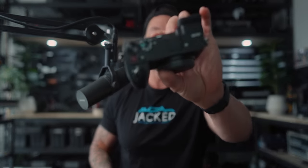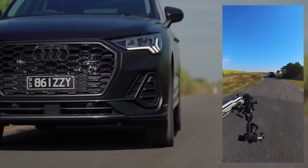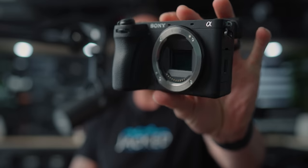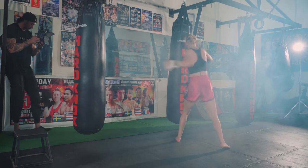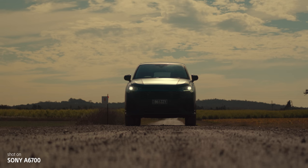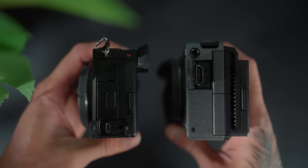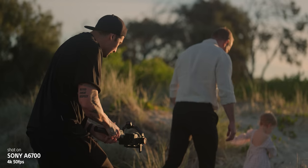The Sony a6700 has just dropped, and this is going to be a really good video because I'm going to be comparing it against the FX30. They share the exact same sensor — that 26 megapixel beautiful new sensor capable of filming up to 120 frames per second. I've put the FX30 through a whole bunch of different scenarios and shot many different projects, so I'm very used to the sensor. I've also shot a lot with the a6700 for the past couple of weeks, and I love this camera.